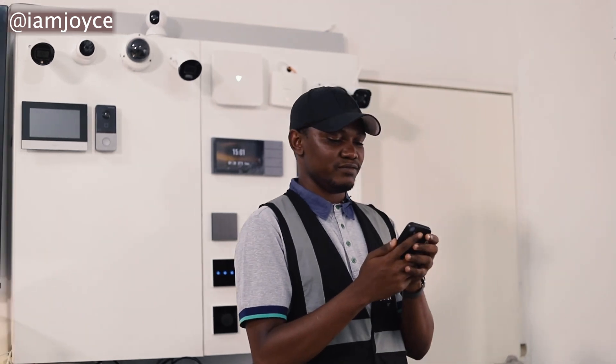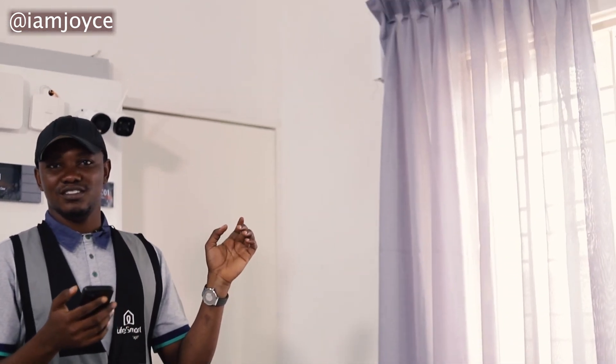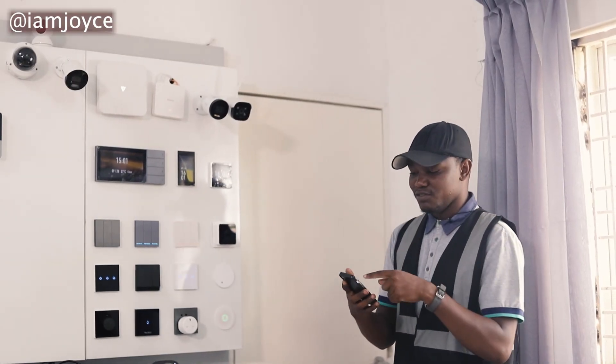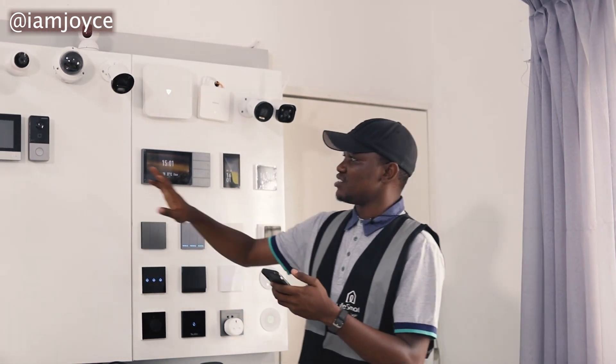So from my phone I can actually just open the curtains. This is really interesting — you can actually hear the sound of the switches coming on. From my phone I can turn on the switches, and there's also a doorbell.